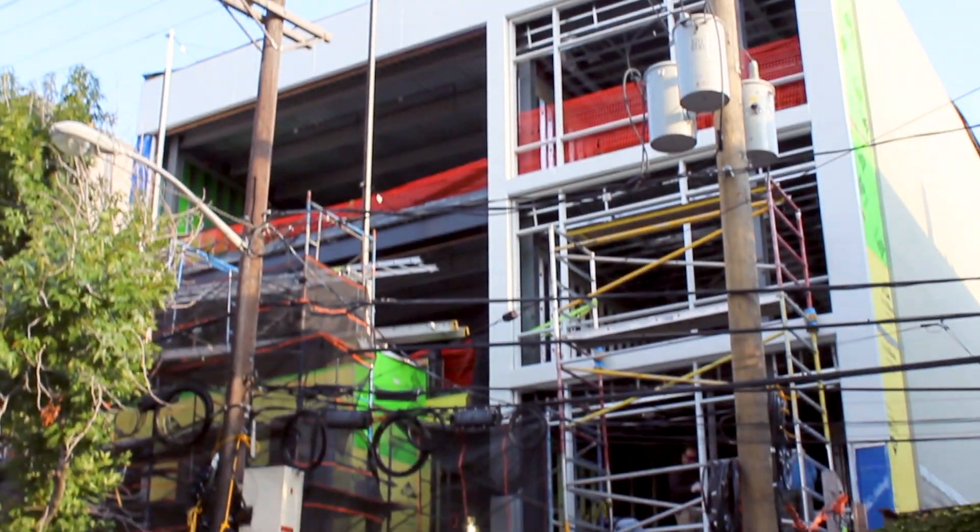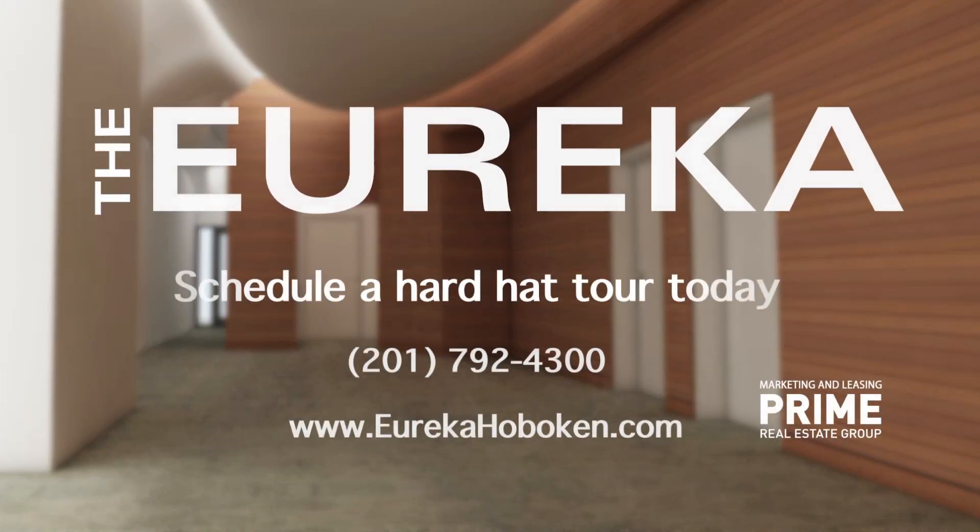Come see what the Eureka is all about. We invite you to schedule a hardhat tour today.